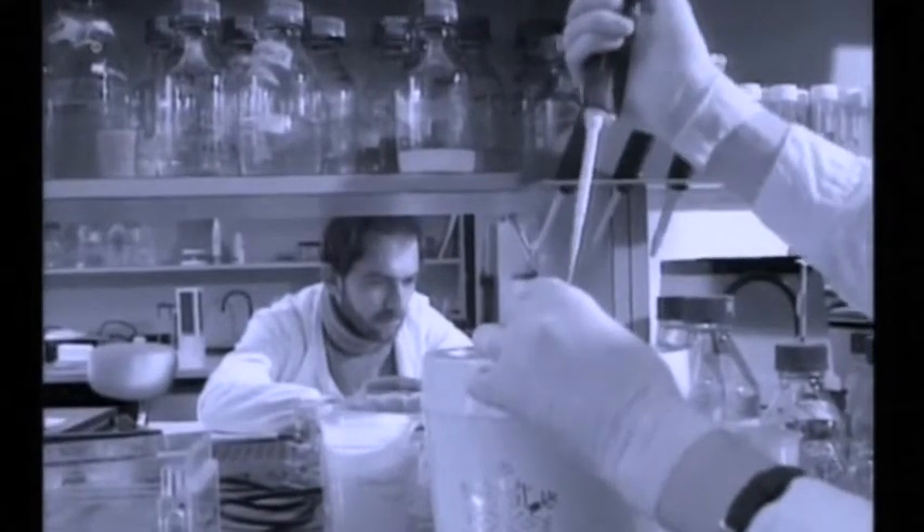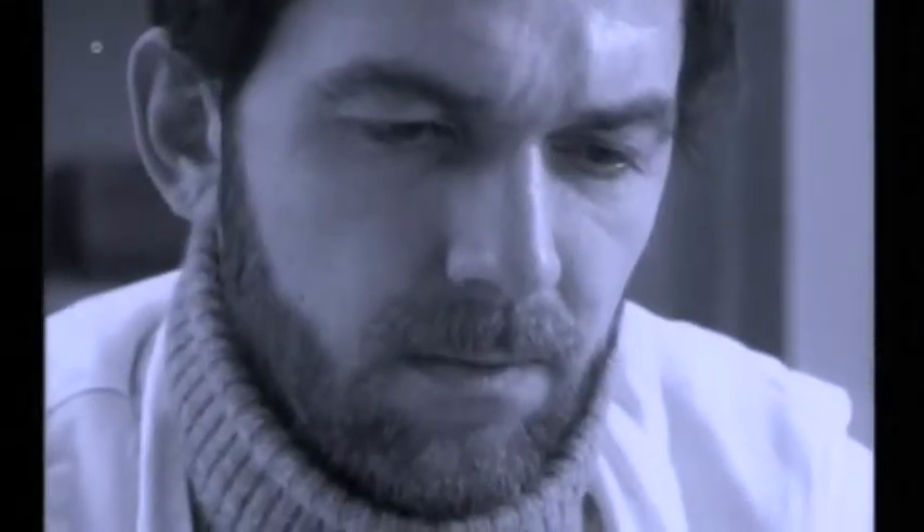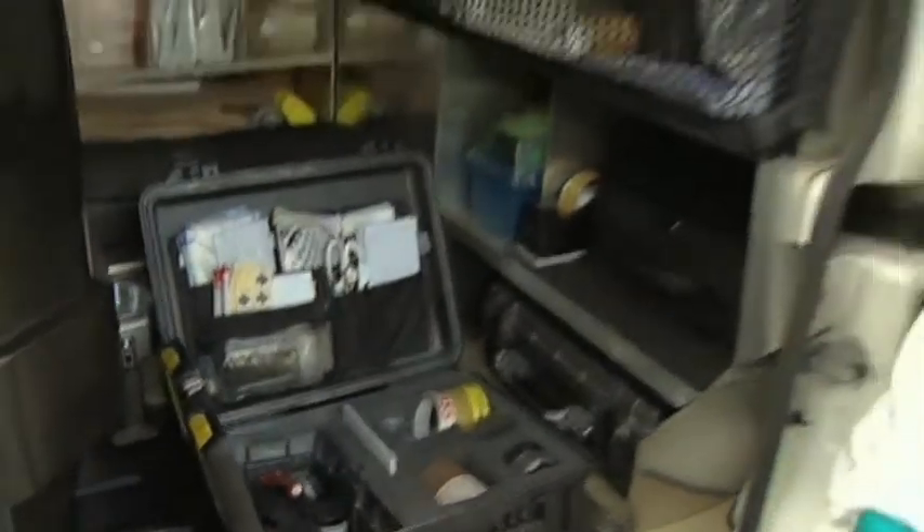Scientists at Leicester University have been at the forefront of the use of DNA fingerprinting ever since it was pioneered by Sir Alec Jeffries in the 1980s. Since then, it's been used to convict and clear thousands of people accused of murder.